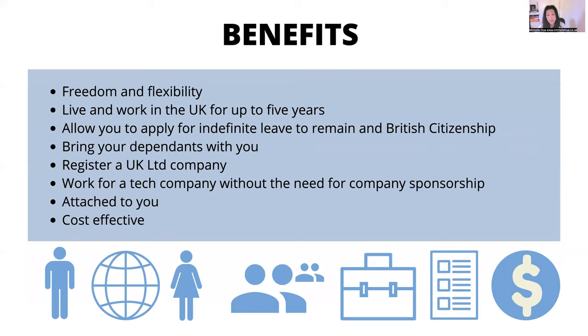The benefits of the UK Global Talent Visa in digital tech include the freedom and flexibility to live and work in the UK for up to five years. You can also apply for indefinite leave to remain or permanent residency, and then citizenship. You can bring your family and dependents, who can also apply for citizenship. You can register a UK limited company, and work for a tech company without needing a company to sponsor you — the visa is attached to you. It is cost effective: the stage one endorsement fee is in the hundreds, though the visa stage itself is more expensive.